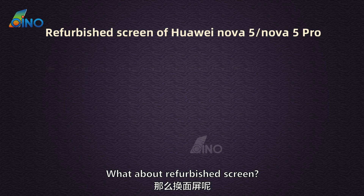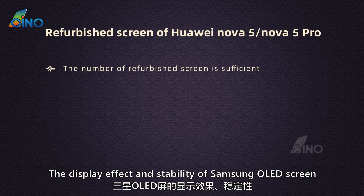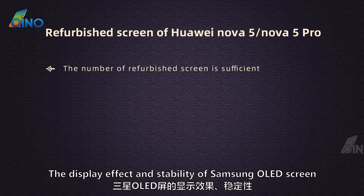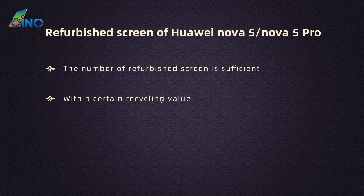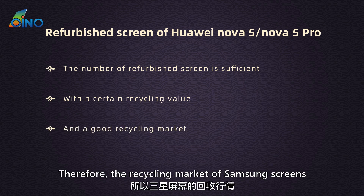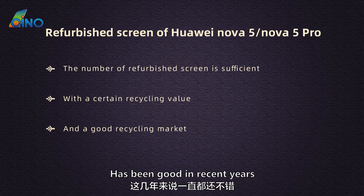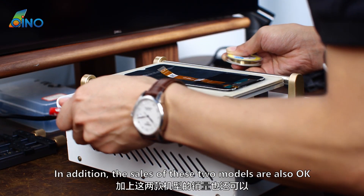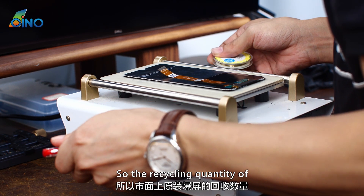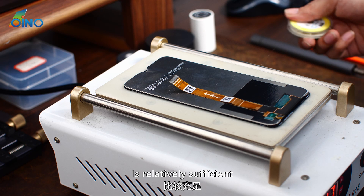The number of refurbished screens on the market is sufficient. The display effect and stability of Samsung OLED screens are pretty good, with a certain recycling value and a good recycling market. Therefore, the recycling market for Samsung screens has been good in recent years. In addition, the sales of these two models are also okay, so the quantity of original refurbished screens on the market is relatively sufficient.